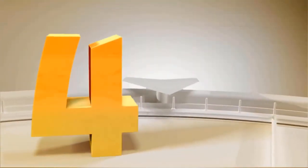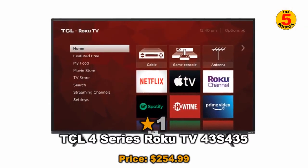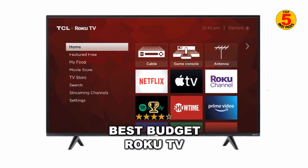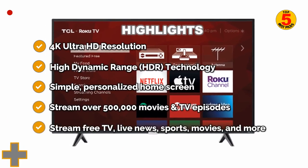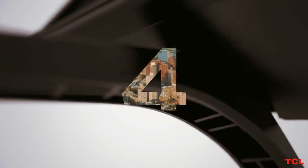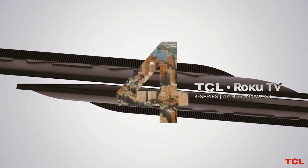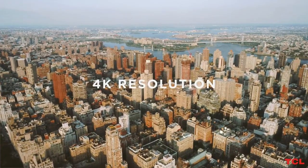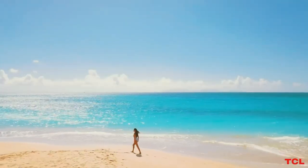At number 4 is the TCL 4 Series Roku TV S435. The TCL 4 Series Roku TV S435 demonstrates that 4K is mainstream now, with respectable picture quality and a very convenient Roku TV smart interface. Delivering a great smart TV experience, HDR support, and an ultra-affordable price, it's an easy pick for shoppers on a budget.